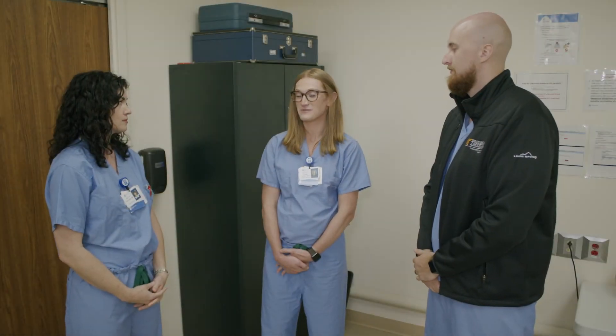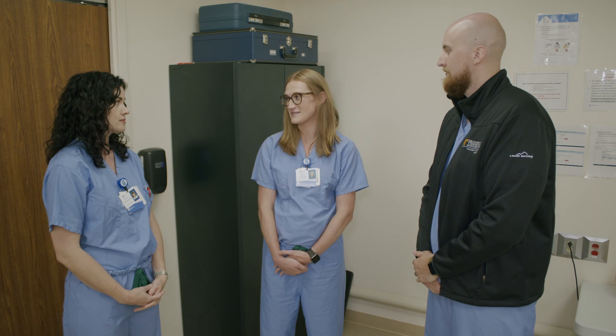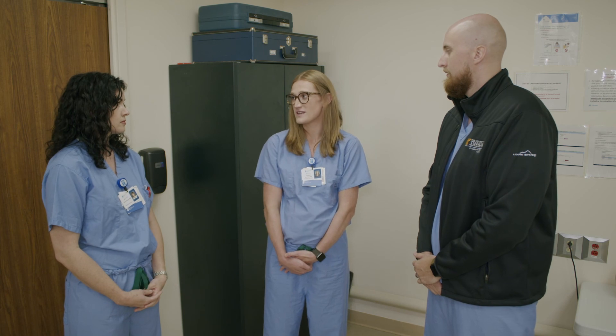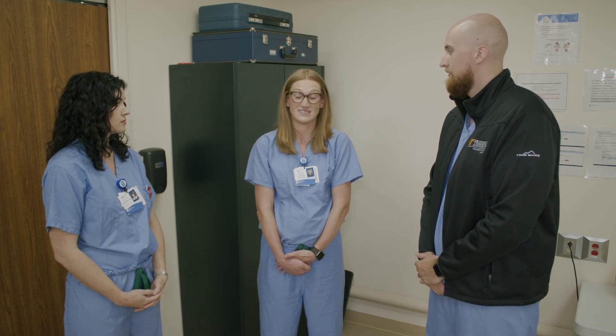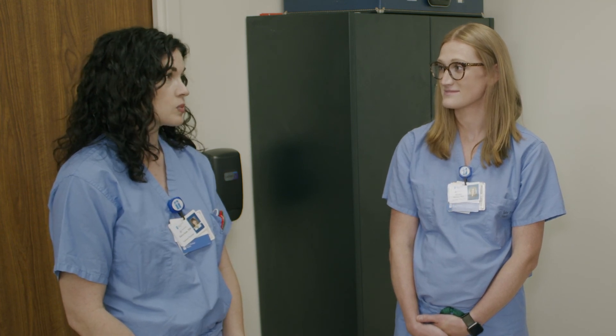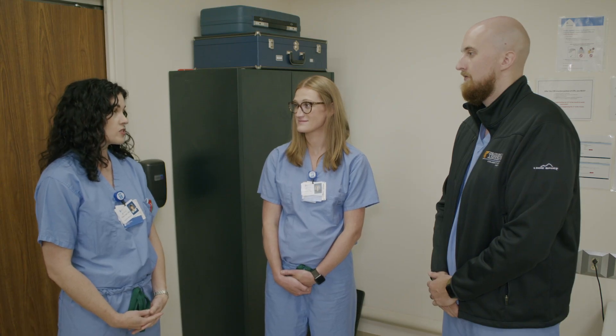Wow, going through all of that really makes me feel better about vaginal breech deliveries. There's a lot to remember — I think we could do with some more practice. This is an uncommon situation, so frequent simulation is important to be prepared. I've had several patients who have failed external cephalic version and just didn't want a c-section. I'd love to be able to offer them that choice.